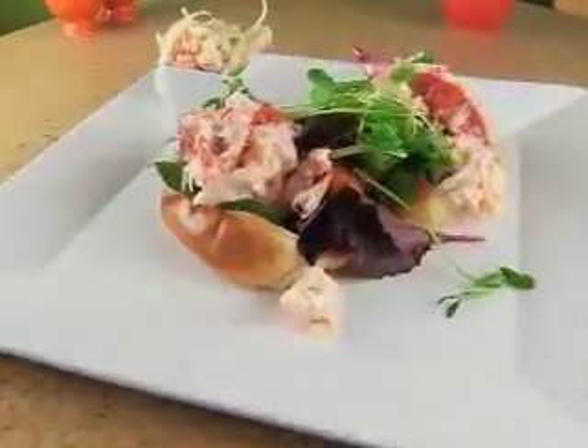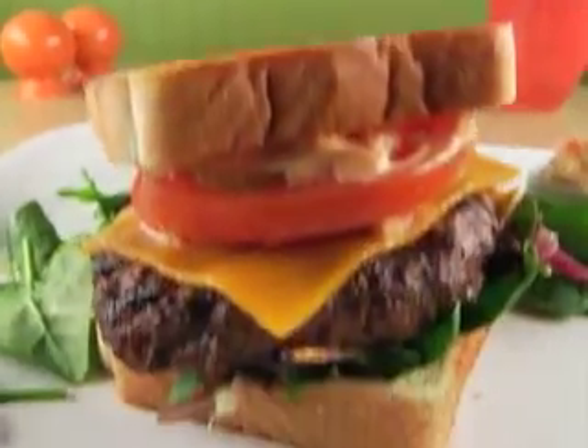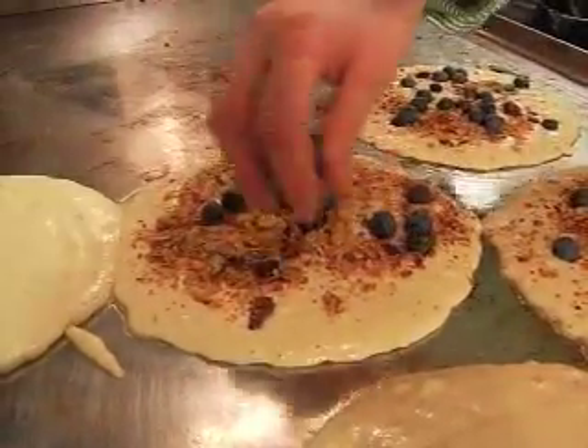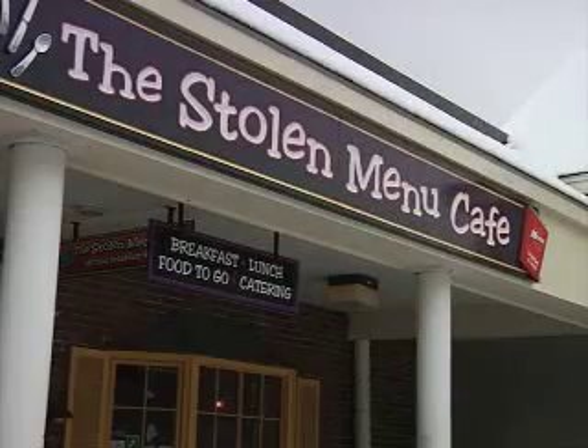Sweet and gooey sticky bun french toast. A pair of lobster rolls packed with meat and a juicy burger on thick Texas toast. Brace yourself for big portions and even bigger flavors at the Stolen Menu Cafe.